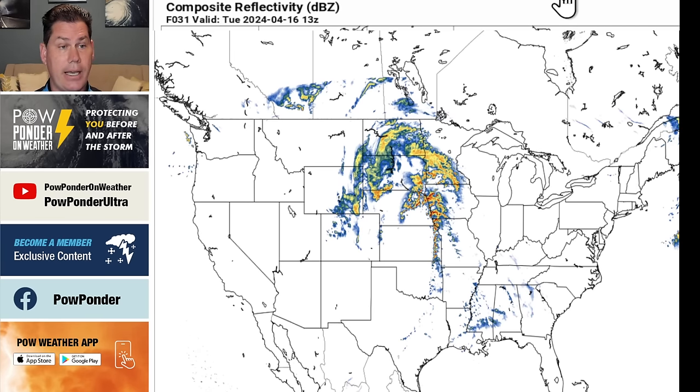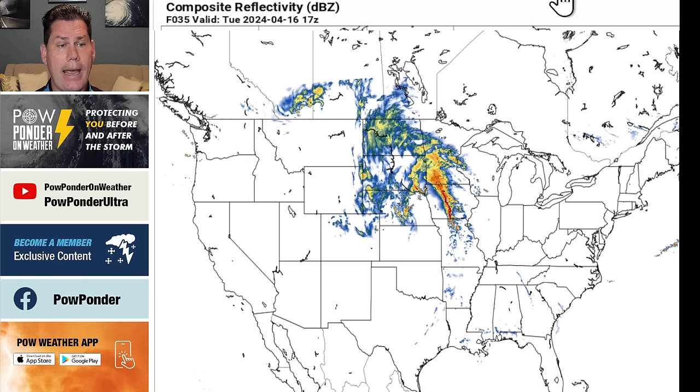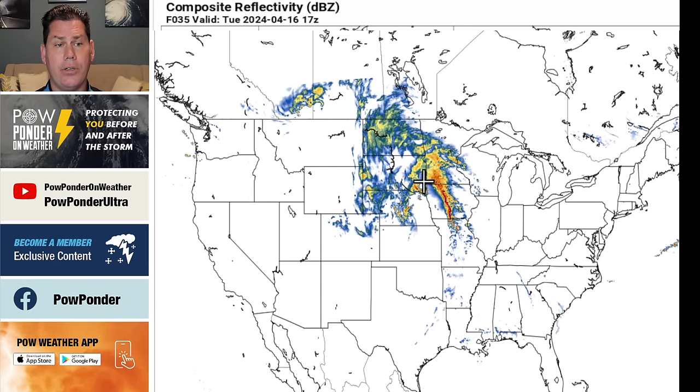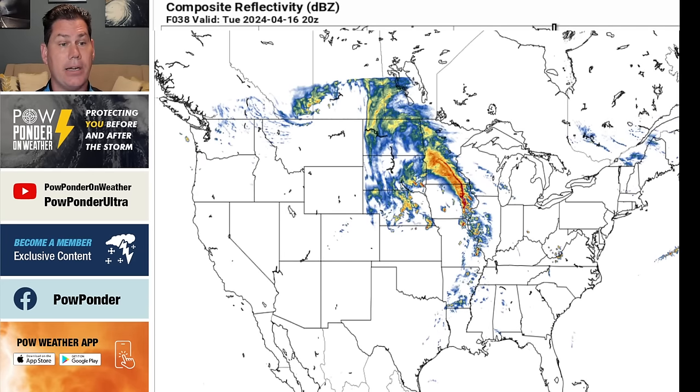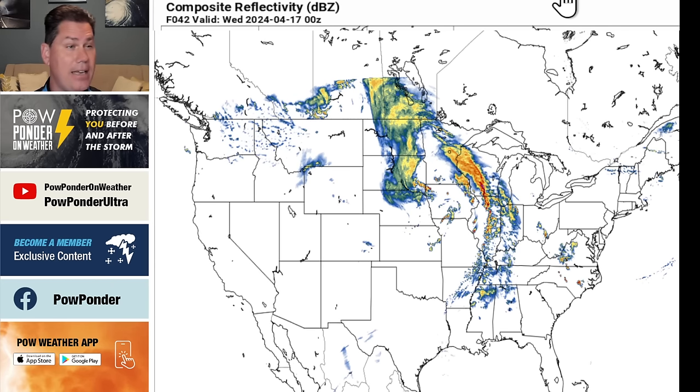Going into the morning time frame, you can see a lot more numerous supercells starting to form right around that boundary in Iowa, as well as into Minnesota and South Dakota. Further isolated as you head into Missouri, but as we hit peak heating in the afternoon, notice the squall line starting to form — that would likely be a damaging wind threat moving through the Iowa region. This would be the most intense supercells, right around 3, 4, 5, 6 o'clock on Tuesday afternoon. Definitely some tornado watches likely in place by then, and further south, more scattered and isolated in Arkansas and far northeast Texas.